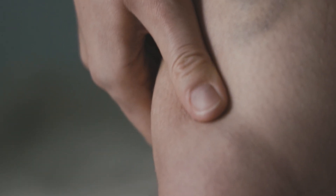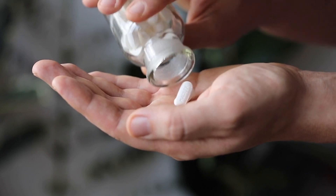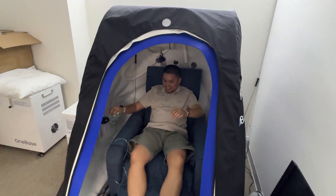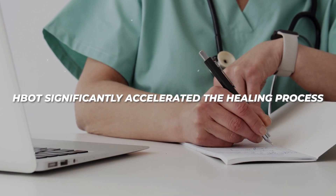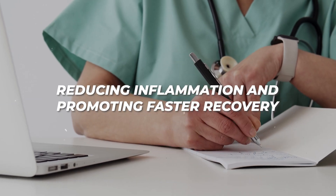Meet John, a 35-year-old athlete who suffered from excessive inflammation in his knee due to a severe injury. Traditional treatments, including anti-inflammatory medications and modalities like cryotherapy, provided only temporary relief. Desperate to return to his active lifestyle, John decided to try HBOT. After a series of sessions, John experienced significant improvement — the swelling in his knee reduced drastically and the pain became manageable, which allowed him to excel in his physical therapy program. A study published in the Journal of Orthopedic Research found that hyperbaric oxygen therapy significantly accelerated the healing process in patients with sports injuries, reducing inflammation and promoting faster recovery. John's story is a testament to the potential of HBOT in treating inflammation and speeding up recovery from injuries.